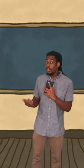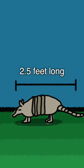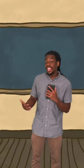Just to give you a perspective of how small this guy is compared to the rest of his family, the commonly recognized nine-banded armadillo is typically 2.5 feet long and 12 pounds, or 192 ounces.